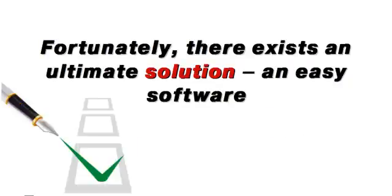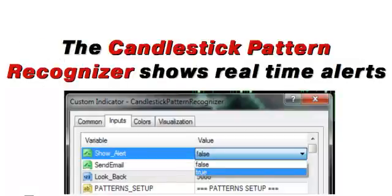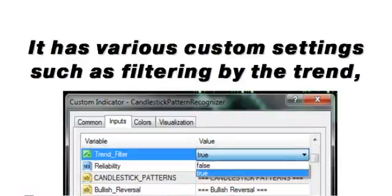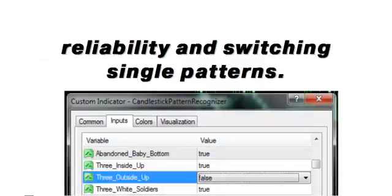Fortunately, there exists an ultimate solution — easy software which is capable of recognizing all known candlestick patterns and visualizing them in your chart. The candlestick pattern recognizer shows real-time alerts which can also be sent to your email. It has various custom settings such as filtering by the trend, reliability, and switching single patterns.